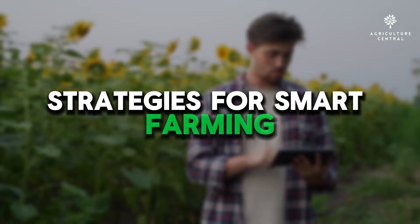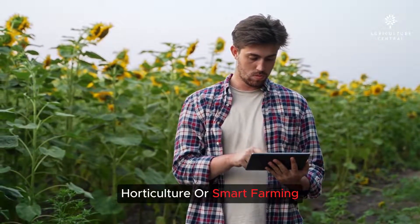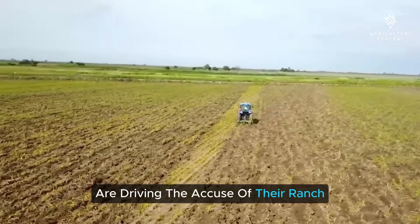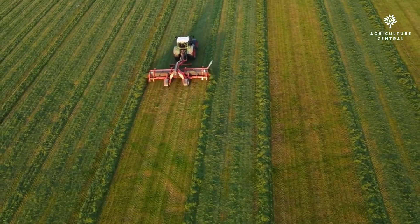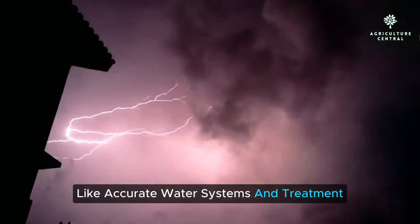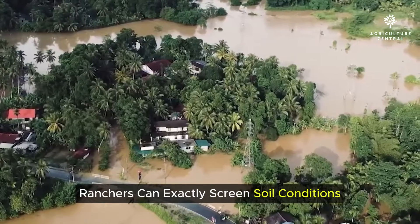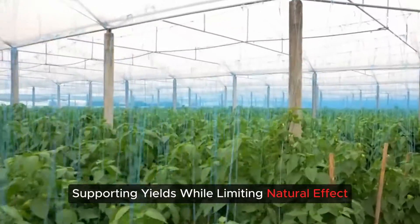Let's start with precision agriculture, or smart farming, a foundation of modern farming. Organizations like CropIn and AgriWatch are leading the way with their farm management software and agricultural intelligence. Precision agriculture uses cutting-edge technologies like accurate irrigation and fertilization, meaning farmers can precisely monitor soil conditions and tailor water and nutrients to each crop, boosting yields while minimizing environmental impact.